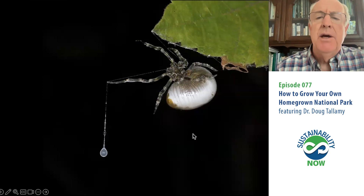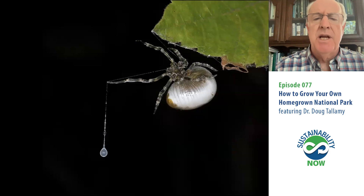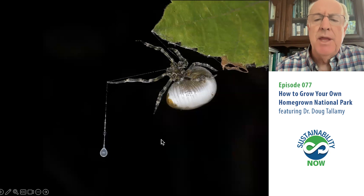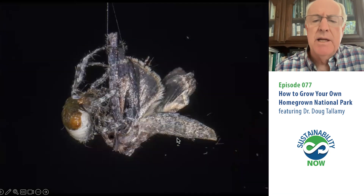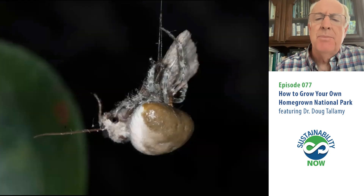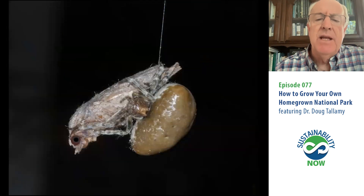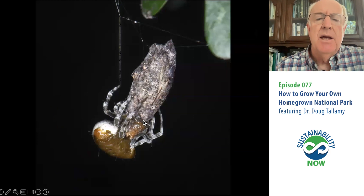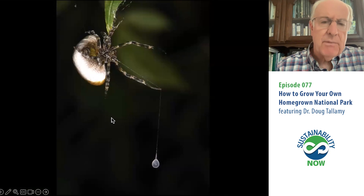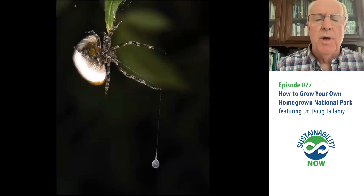It's a bola spider — a female bola spider who, at night, actually does look like a spider. She hunts with a single strand of silk with one sticky glob of glue at the end. Moths fly in and get stuck on her silky glob. She rolls them up in silk very quickly and feeds on them. When she catches enough moths, she has enough energy to create an egg mass — finely woven silk with eggs in the middle — and that's how they overwinter.